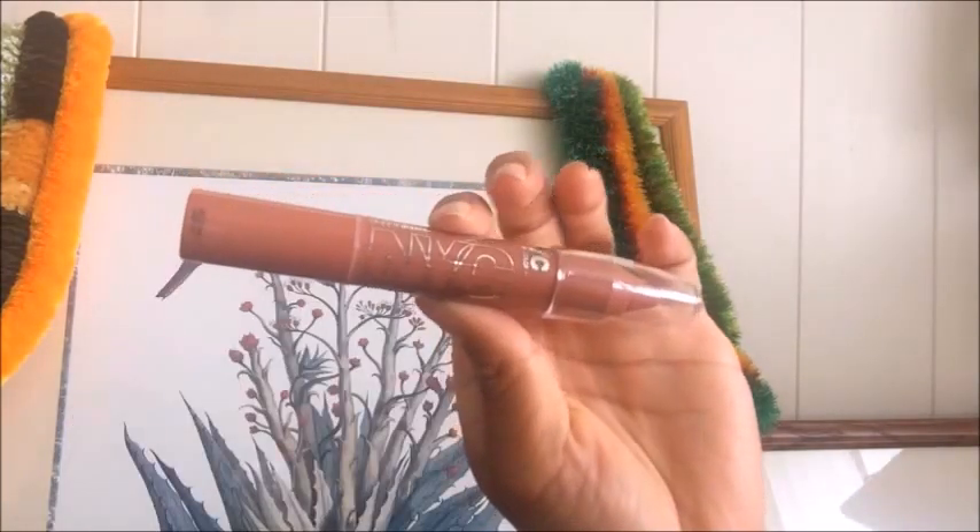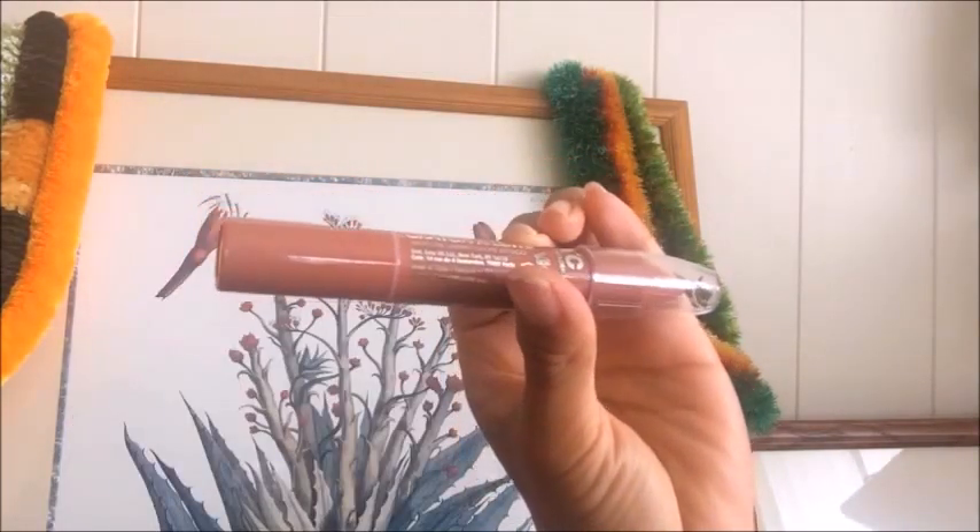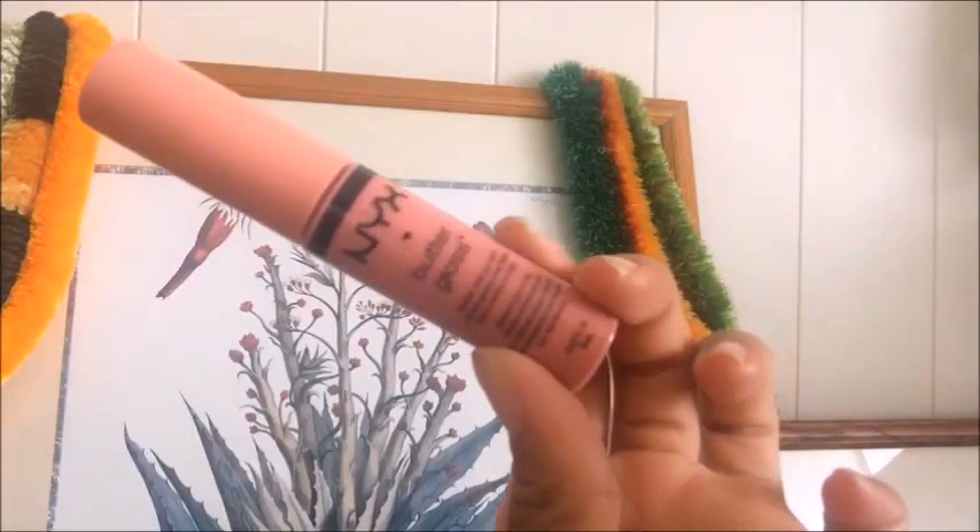I touch up my highlighter a little bit since it's faded since I first put it on. For my lips, I'm using the NYC Intense Lip Color in Brooklyn Brownstone — when I put it on, it looks basically exactly the color of my lips, but I really like that, so I just line my lips and then put it all over. Then using the NYX Butter Gloss in the shade Crème Brûlée, I apply it over my lips for that glossy finish.